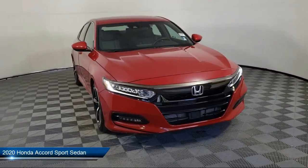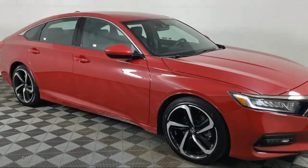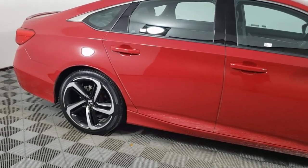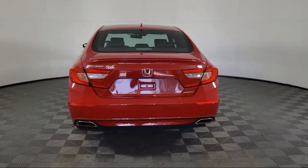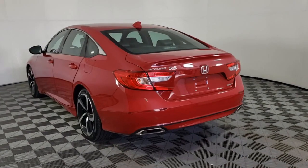It comes equipped with a leather steering wheel with auto tilt-away, keyless entry, rear view camera, Apple CarPlay and Android Auto, speed sensing steering, steering wheel controls, rear seat center armrest, alloy wheels, electronic stability control, auto high beam headlamp control, and has less than 20,000 miles on the odometer.